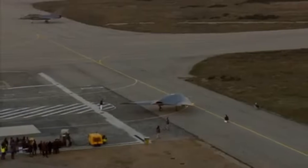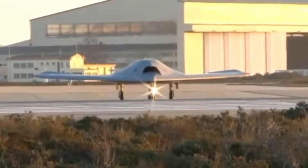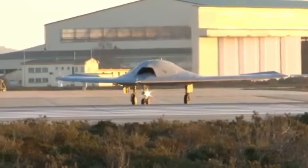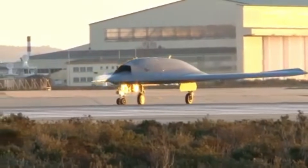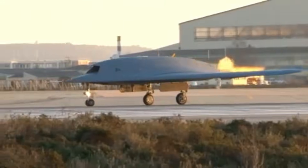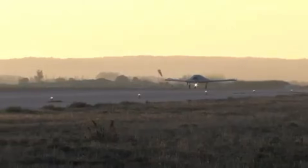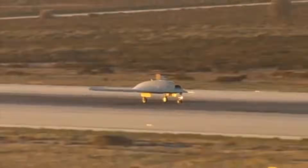The Dassault Neuron is an unmanned combat aerial vehicle (UCAV) developed by the French aircraft manufacturer Dassault Aviation. The Neuron project is a collaborative effort between France, Italy, Sweden, Spain, Switzerland, and Greece. The project was initiated in 2003, and the first flight of the Neuron took place in 2012.